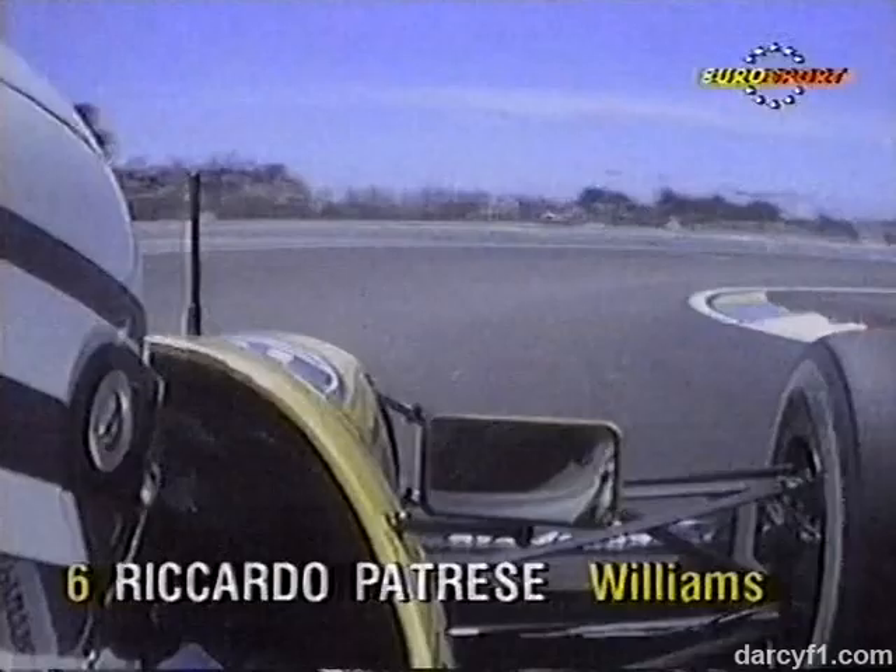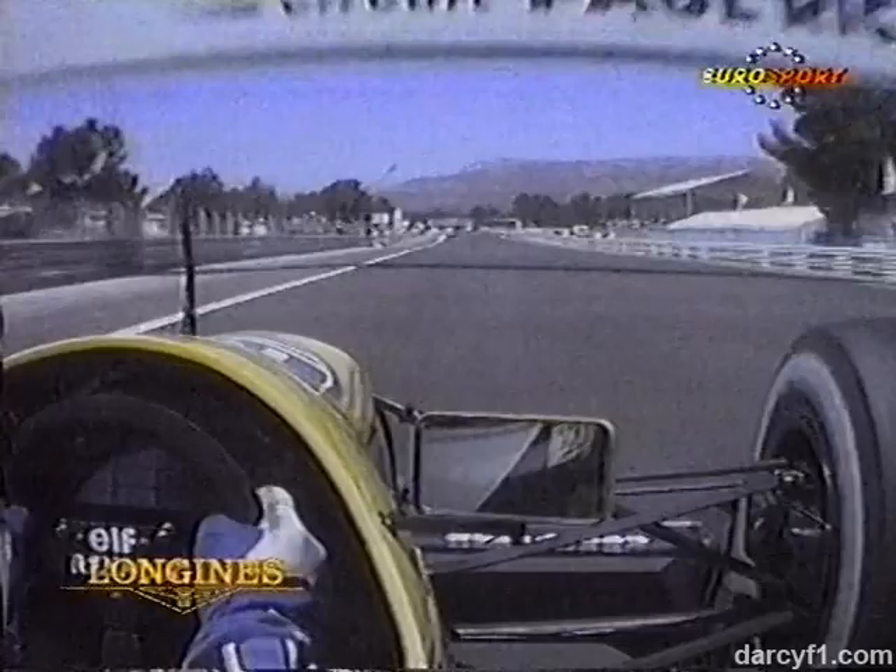Followed by the two Williams, and immediately we go in-car with Ricardo Patrese. Ricardo just coming through the corner onto the pit straight — look how quickly his hands are plucking off those gears all the way down this straight. Heavy braking now here into a very, very tight right-hand corner.